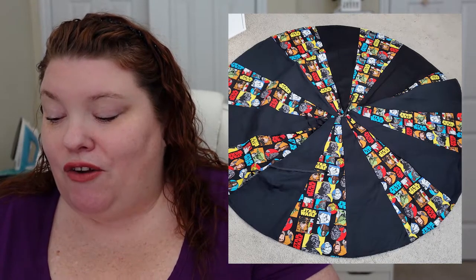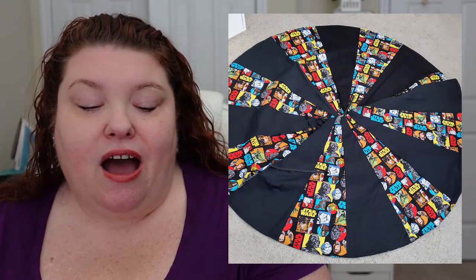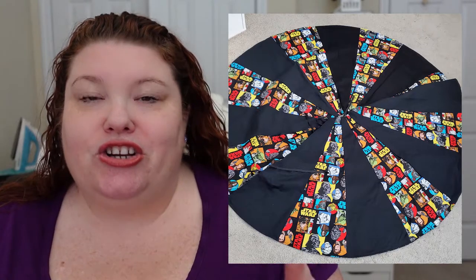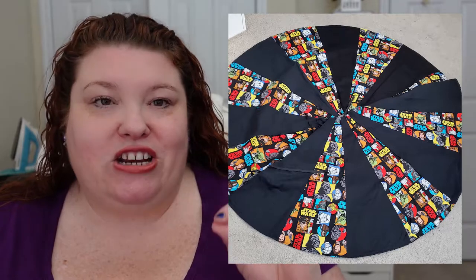I got this pattern from Peekaboo Pattern Shop and I'll link it down below. It was fairly time-consuming cutting everything out because it ended up being like 32 panels for both sides. I ended up doubling the panels so that I had bigger pieces but less to cut out. This was a really interesting project to start with when it comes to patterns, how to put things together, and finishing the edges.